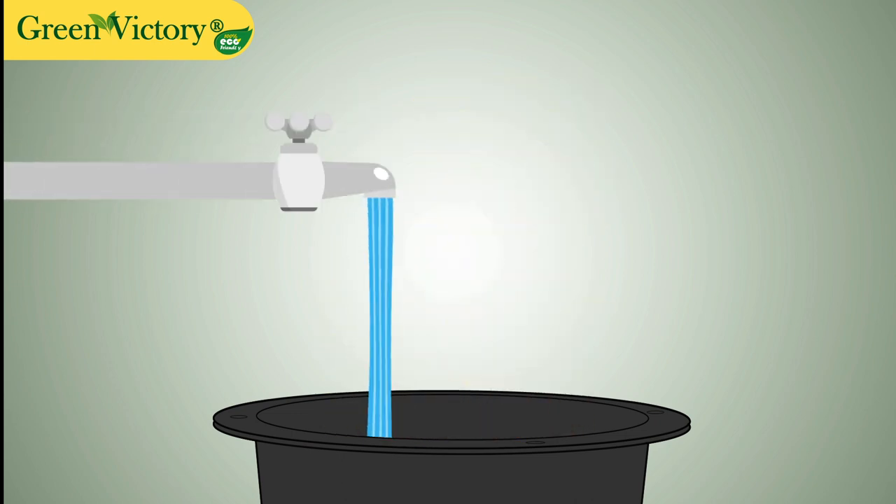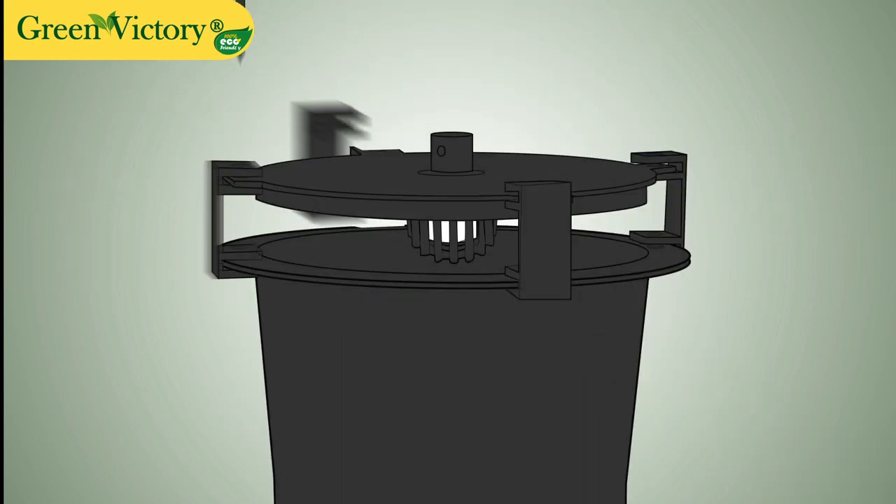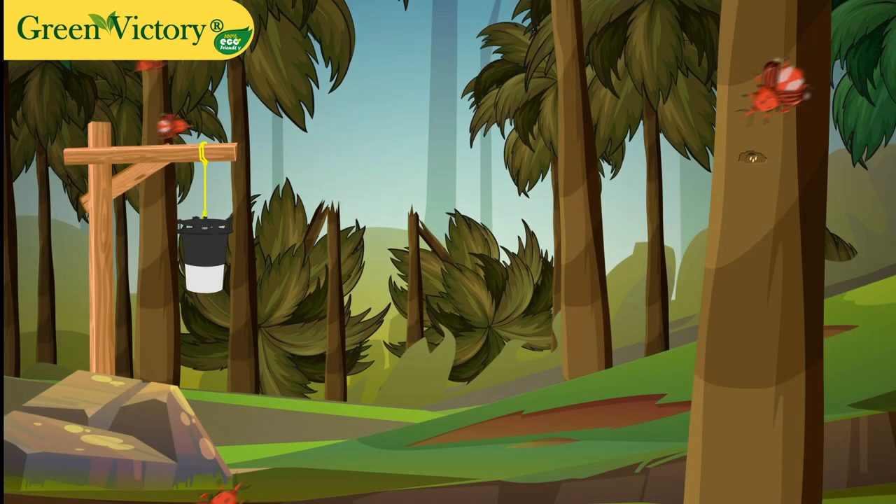Add fruit bait and water to the bottom container, then place the collar on the top. Now attach the nails and clippers. Your pheromone trap is ready to be placed around your field.